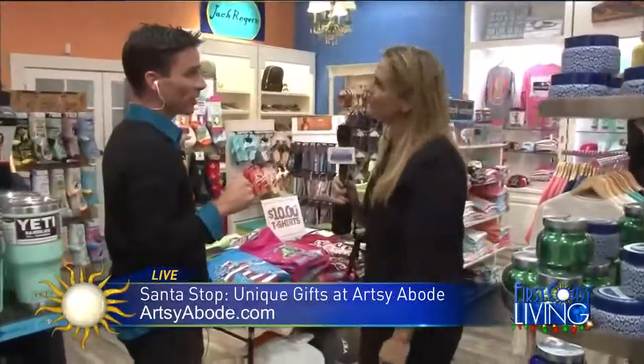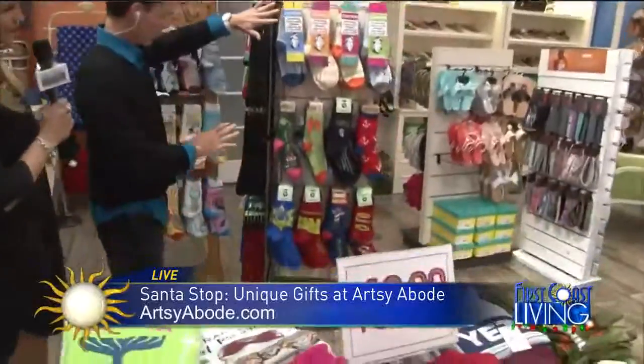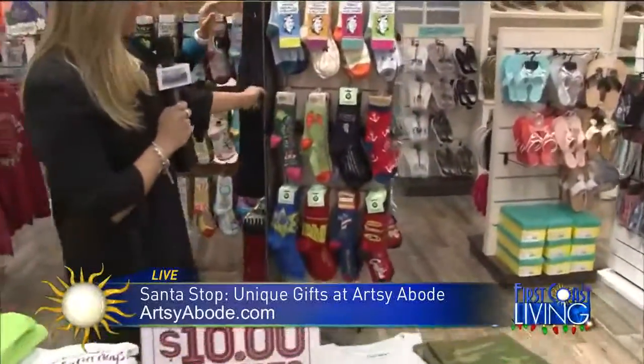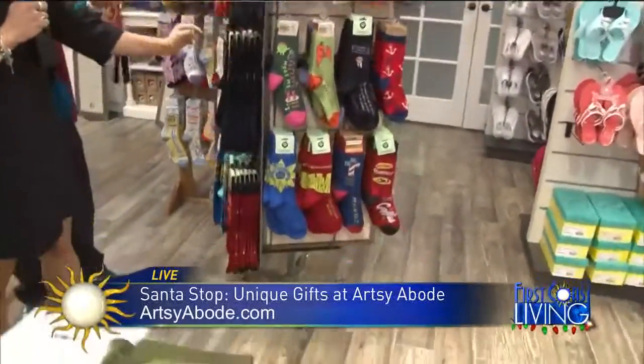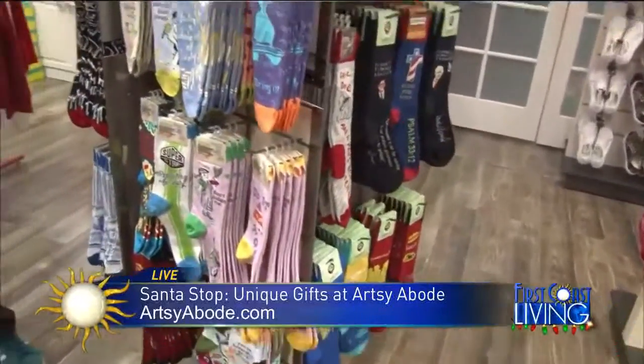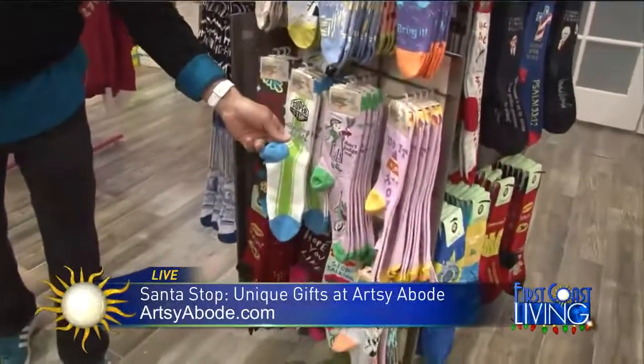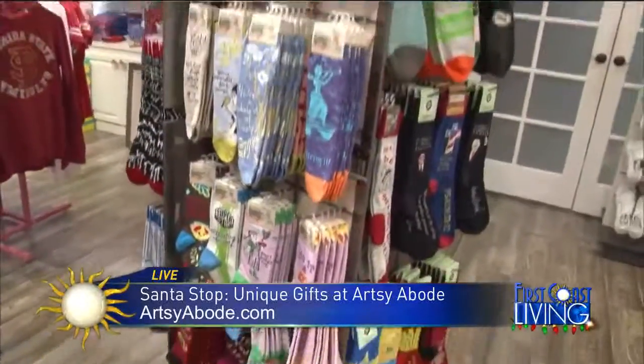We've got the Yeti, of course, and the socks. I love the socks. We do have some adult-themed socks, but we're very careful so the youngsters don't see those. Socks are all the rage — it's literally like giving a greeting card. It's a great gift for offices, office parties, stocking stuffers, and what have you.